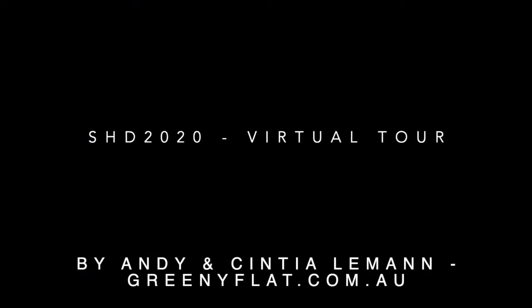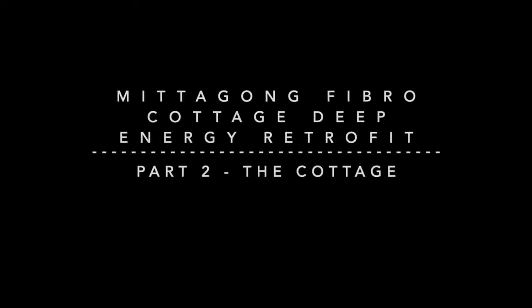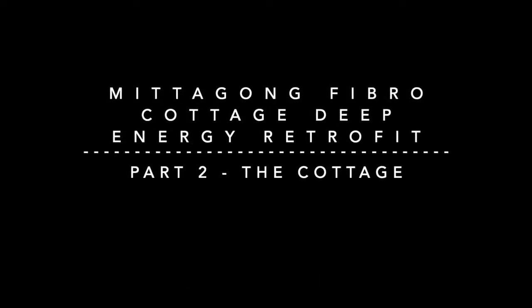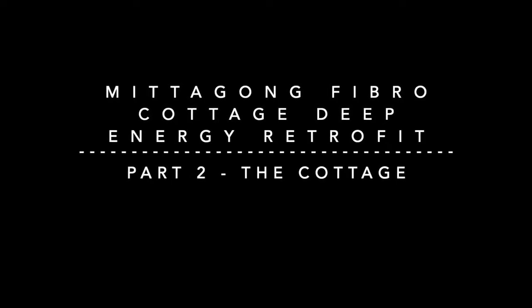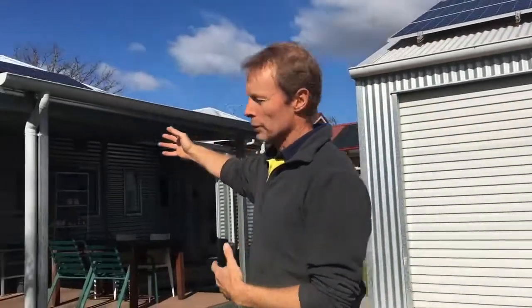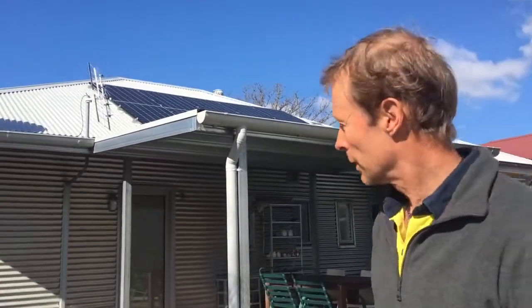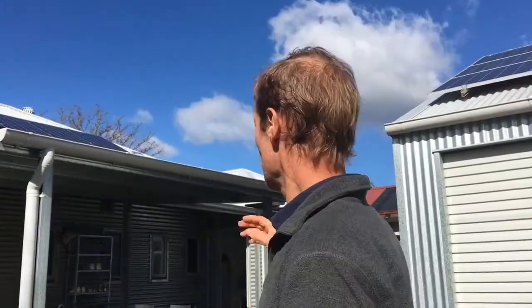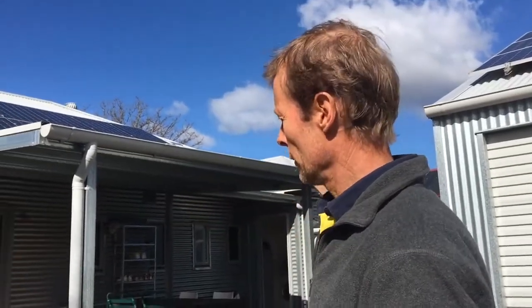Hello and welcome to our virtual home tour for Sustainable House Day 2020. For information on the background of this project and how it was inspired by the Greenie Flat, please see our Part One video. Now, over to the old fibro cottage. This was a fibro cottage with a tile roof — it had vents through the walls, no insulation, and it was really uncomfortable. We started the renovation by removing all of the asbestos.